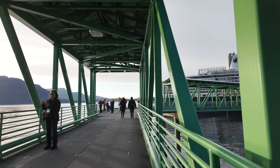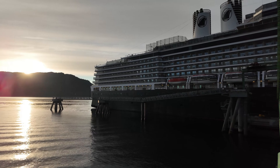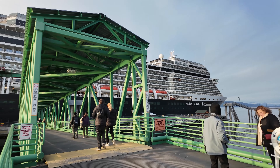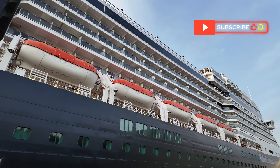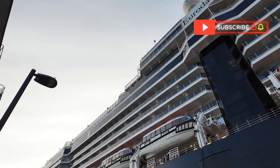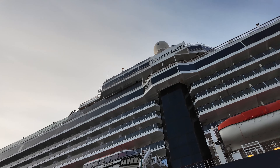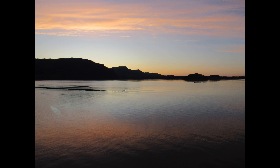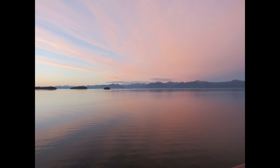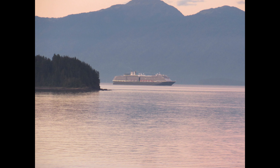Well, I think that's going to bring this video to a close. That is Icy Strait Point, Hoonah, Alaska. I'm sure there was a lot more to see and a lot more that we missed, but that's what the next trip will be for. I'm already looking at Skagway and places like that. That glass elevator is a lot of fun. That's going to do it — thanks for watching. I'll see you on the next trip.